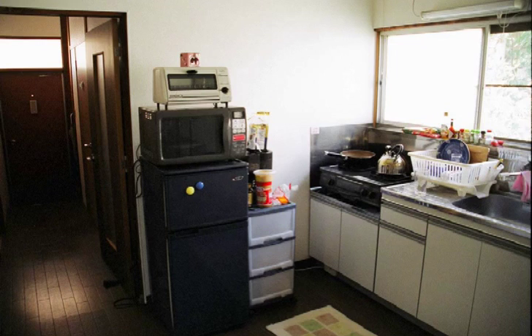There's my front door and the corridor going past the bathroom door on the right hand side there. And then this is my kitchen — nice, simple, basic kitchen. It's got everything I need.